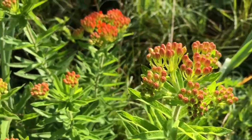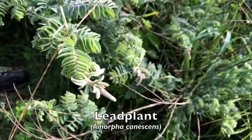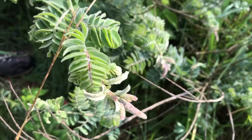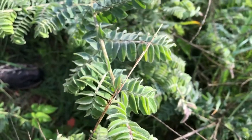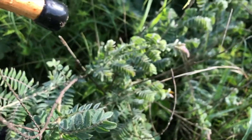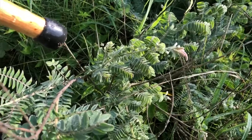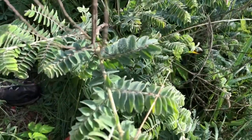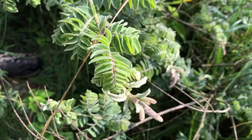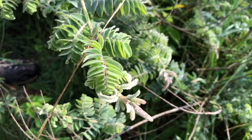Right next to it here is lead plant. Lead plant is sort of a tree because instead of coming up from the ground each year like most of the prairie plants do, it stays like a small tree and grows beyond where it was the year before. I remember finding one in the prairie that had a stem on it that was almost an inch in diameter — it had been there for many, many years.